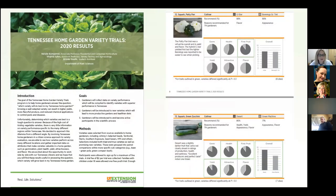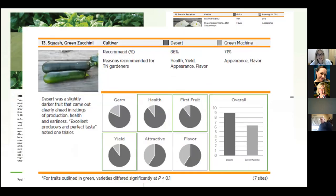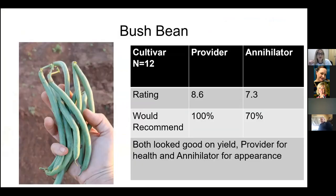Our home garden variety trial report was just released. We have information for all the trials we did in 2020, with data and comparisons of common cultivars. At the back of the publication, there's a running list of best performers for 2017, 2018, 2019, and 2020, giving us a good reservoir of what's done well over time, many in multiple years.